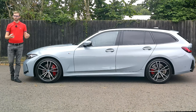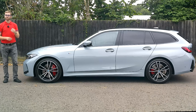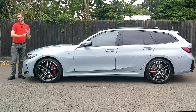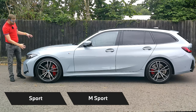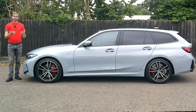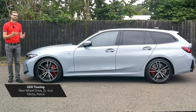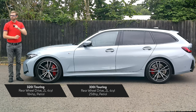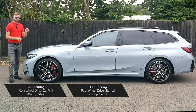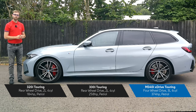Now for model and engine information — a very large category, and it is subject to change as further engines may be added after filming. Trim levels start with Sport, then M Sport — which is what this car is — and then M Performance for the range-topping higher engines. On the petrol side: the 320i is a 2-litre four-cylinder with 184 horsepower; the 330i uses the same engine with 258 horsepower; and the range-topping M340i is a 3-litre six-cylinder with 374 horsepower.